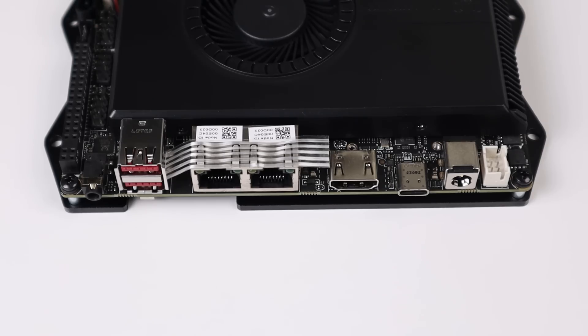2.5 gigabit should be the standard with anything made recently in my opinion. There's also a DC jack, audio jack, and a SIM card slot. And really when it comes to overall connectivity, I'm just scraping the surface.